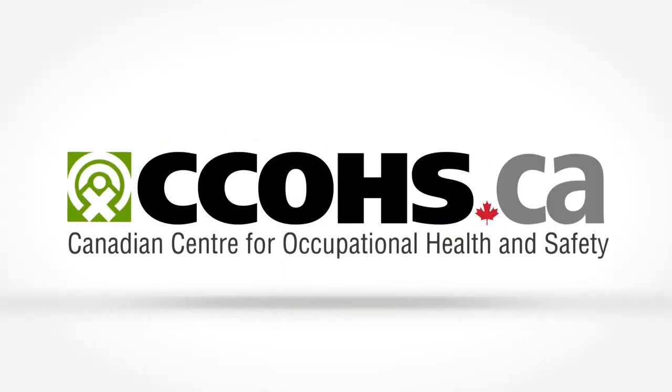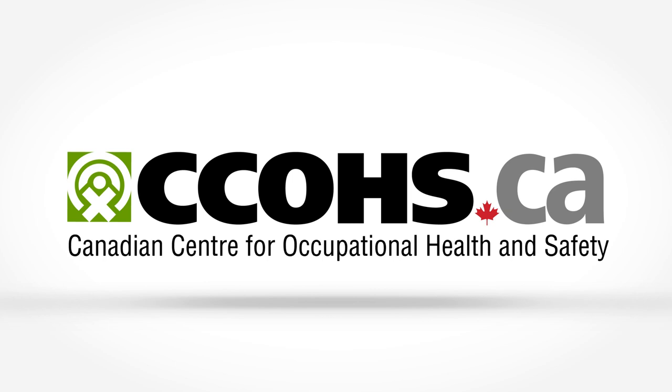For more information and resources that can help you make your meetings more effective, visit our website at www.ccohs.ca.